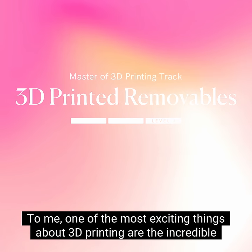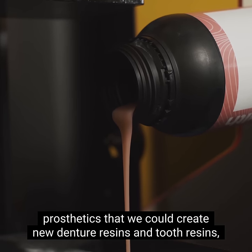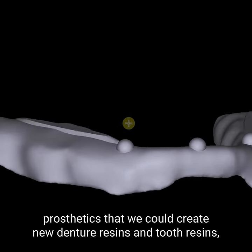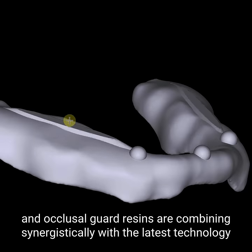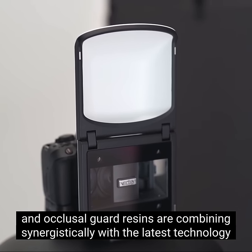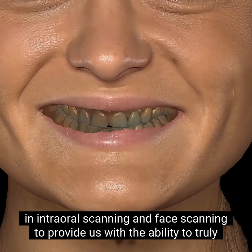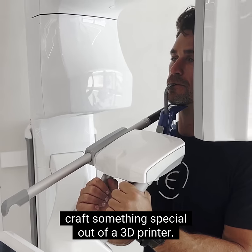To me, one of the most exciting things about 3D printing are the incredible prosthetics that we could create. New denture resins, tooth resins, and occlusal guard resins are combining synergistically with the latest technology in intraoral scanning and face scanning to provide us with the ability to truly craft something special out of a 3D printer.